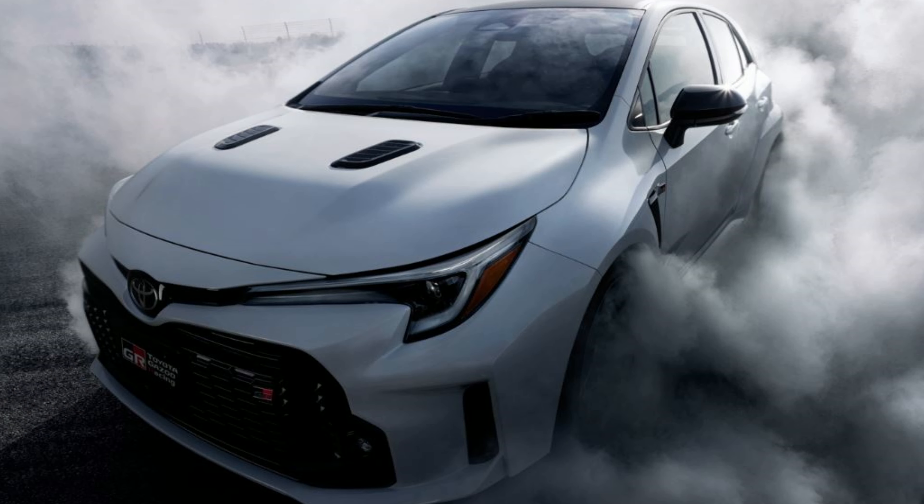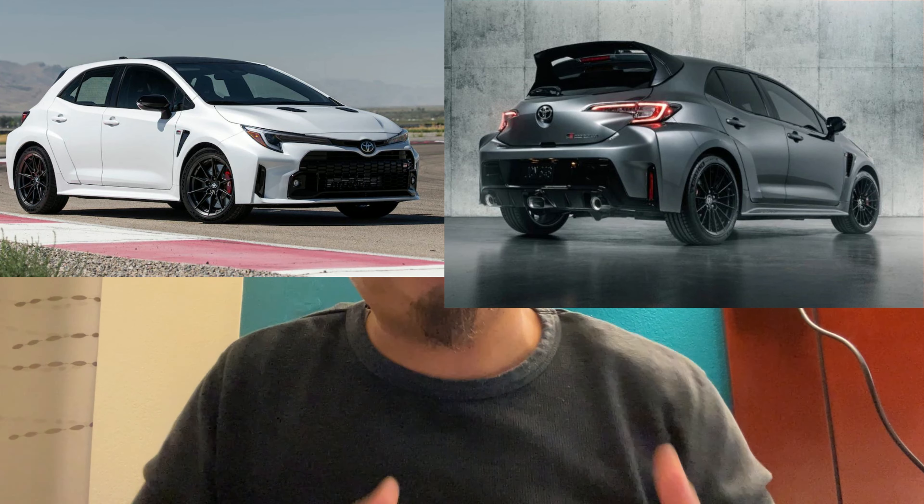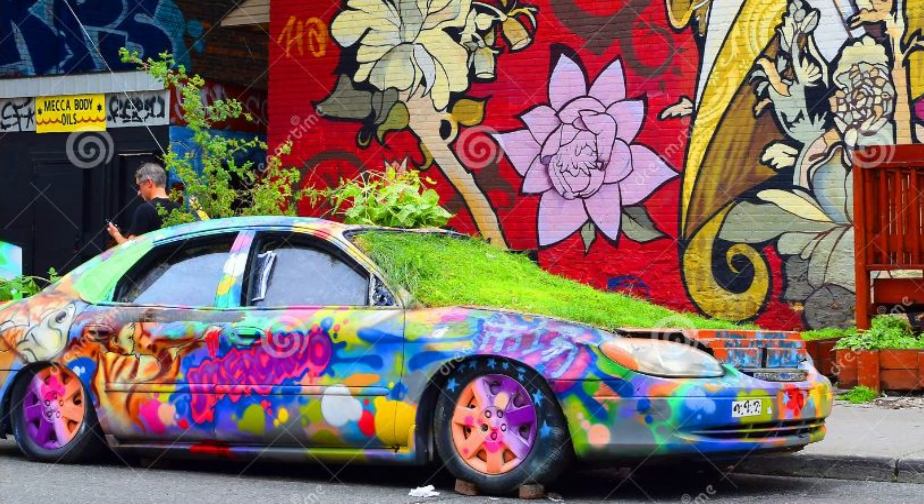Color-wise, there are only three colors for the GR Corolla: white, gray, and red — that's it. I thought they would probably have black; a solid, tiny blacked-out car with black tint, on some bags, black wheels — that would be pretty cool. But anyway, red, white, and gray are your three options. Very limited choices, but those are the basic colors for most cars. That's what wraps are for.